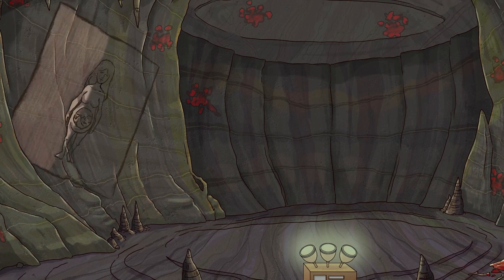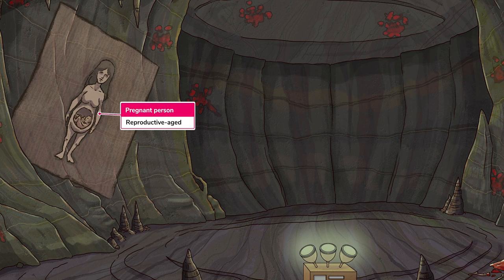Endometriosis is most often diagnosed during a patient's reproductive years, after menarche and before menopause, when she's actively producing higher levels of estrogen. I guess that's why there's this painting of a reproductive-aged woman right here on the cave wall.